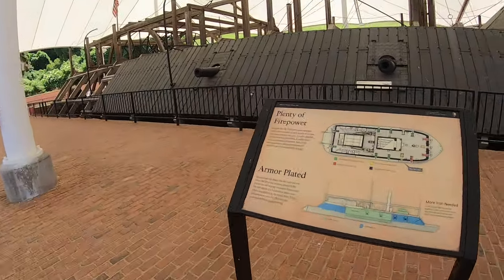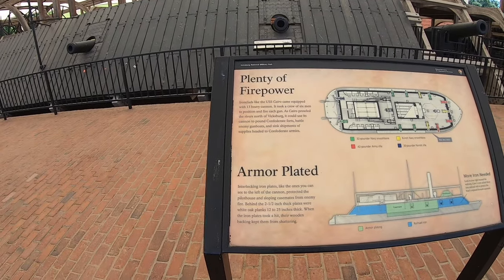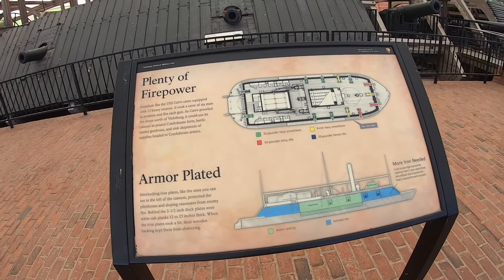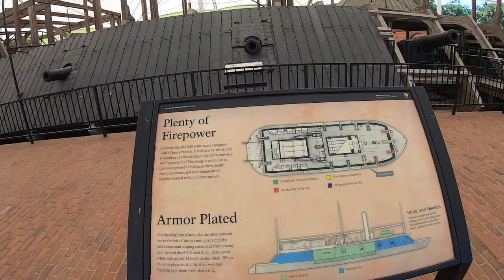There's armor plating. Interlocking iron plates — like this one visible left of the cannon — protected the pilot house and sloping casemates from enemy fire. 13 heavy cannons.